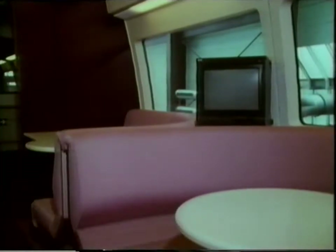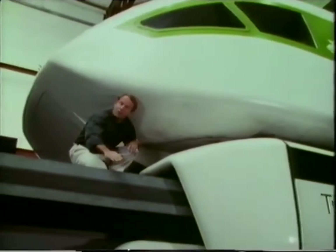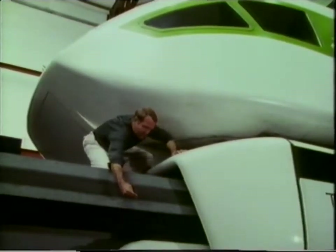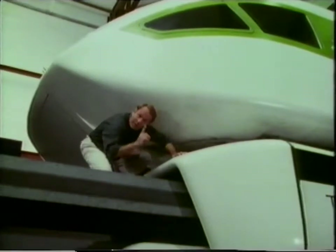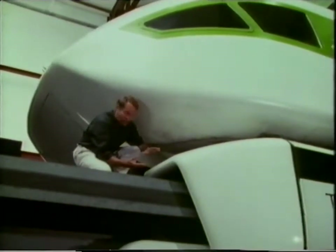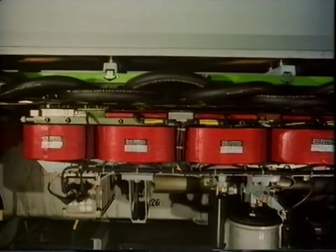The first thing that any Maglev train has to achieve is lift-off. This train runs on special elevated track. To achieve that lift-off, it has rows of electromagnets slung underneath the train. These are attracted up towards the underside of the track, but without actually touching it, so the whole train is lifted by magnetic attraction. These red electromagnets that draw it up run the whole length of the train.